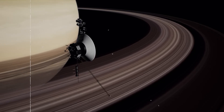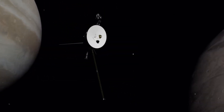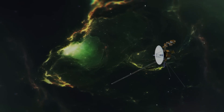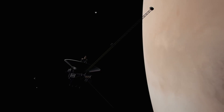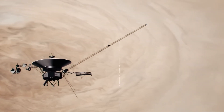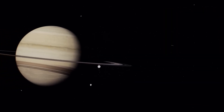Since its launch in 1977, Voyager 1 has been a trailblazer in planetary exploration, providing unprecedented close-up views and data on Jupiter, Saturn, and their moons. It has offered invaluable insights into their atmospheres, surfaces, and magnetic fields, significantly deepening our understanding of these distant worlds. Voyager 1 has surpassed its original mission by entering interstellar space, where it continues to send back crucial data on cosmic phenomena. A recent software update has enhanced its data handling, power management, and navigation, enabling autonomous operation in deep space.